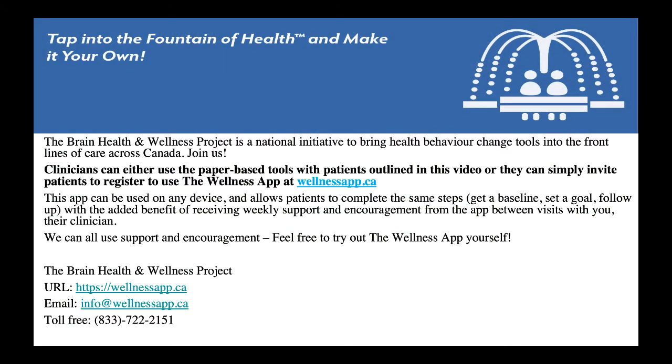The Brain Health and Wellness Project is a national initiative to bring health behavior change tools into the front lines of care across Canada. Join us. Clinicians can either use the paper-based tools with patients as outlined in this video, or they can simply invite patients to register to use the Wellness app at wellnessapp.ca. This app can be used on any device and allows patients to complete the same steps — get a baseline, set a goal, and follow up — with the added benefit of receiving weekly support and encouragement from the app between visits with their clinician. We can all use support and encouragement. Feel free to try out the Wellness app yourself.